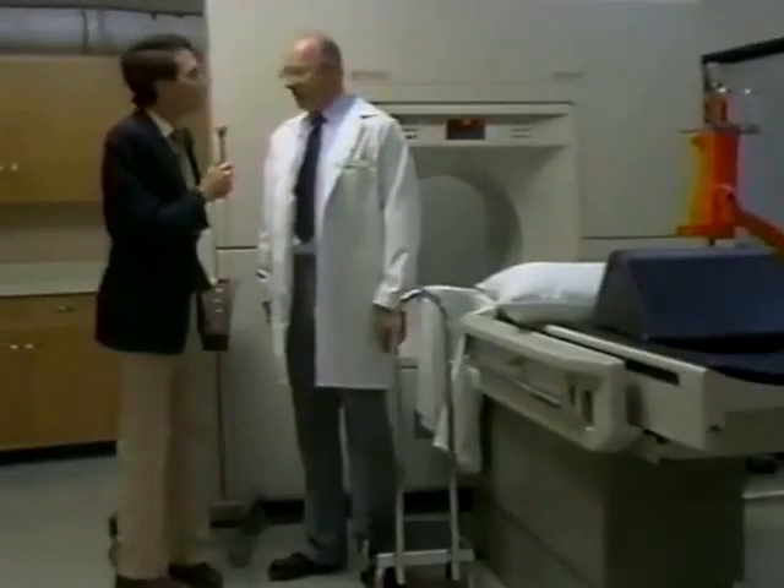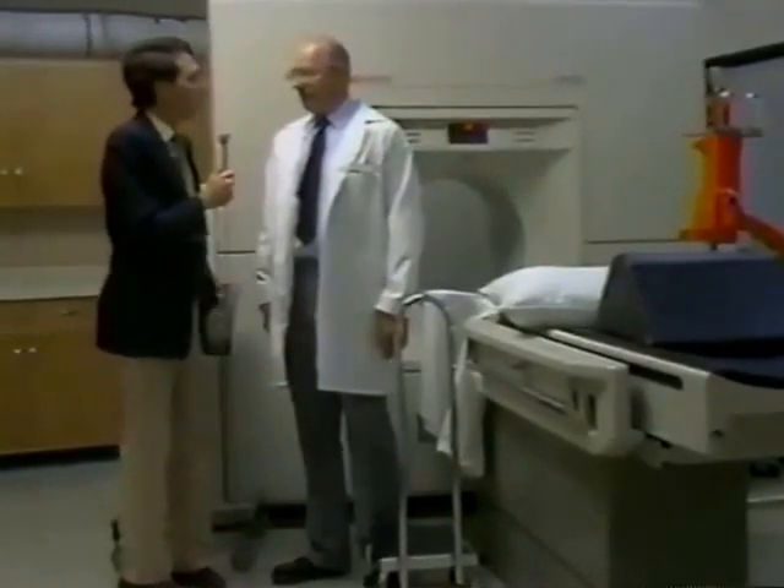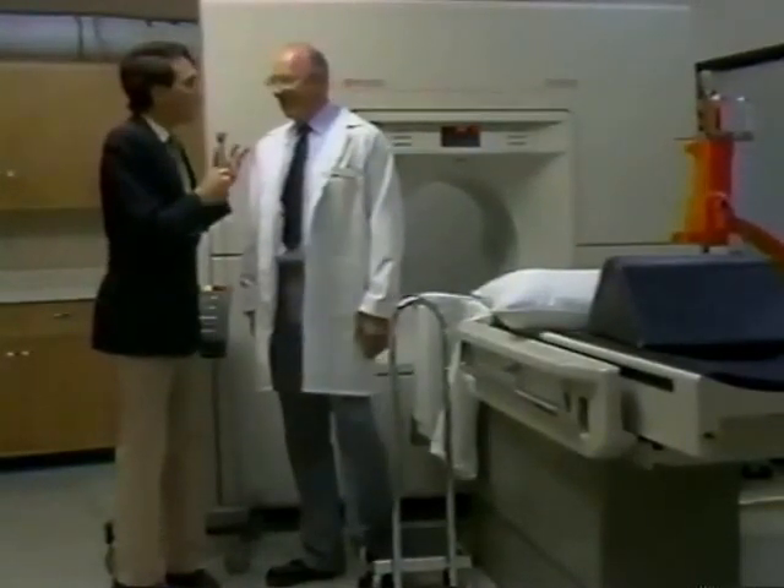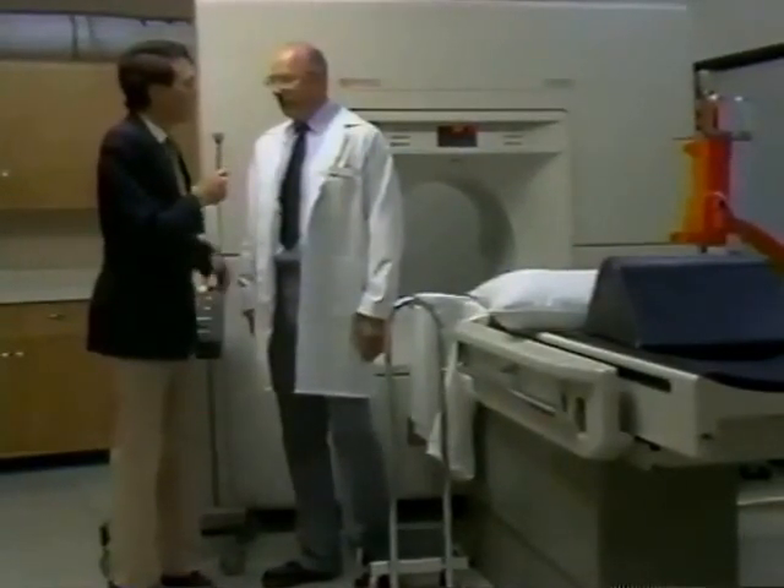Dr. Wankmulli, thank you very much for letting us come over to the CAT scanner room at Rideout today. It's a pleasure to have you over. Tell us a little about your background and training in radiology. Where did you go to school?